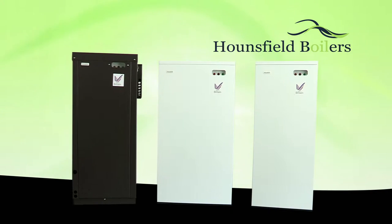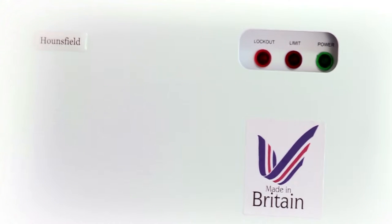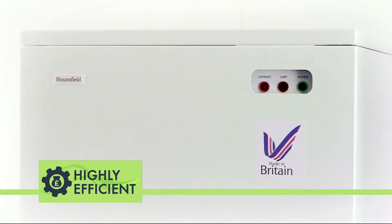Hansfield Boilers manufactures one of the smallest and most highly efficient domestic oil-fired boilers on the market. Everything we know about how to make the best possible boiler has been painstakingly engineered into our Tuscan range to provide the perfect combination of efficiency and heating performance.